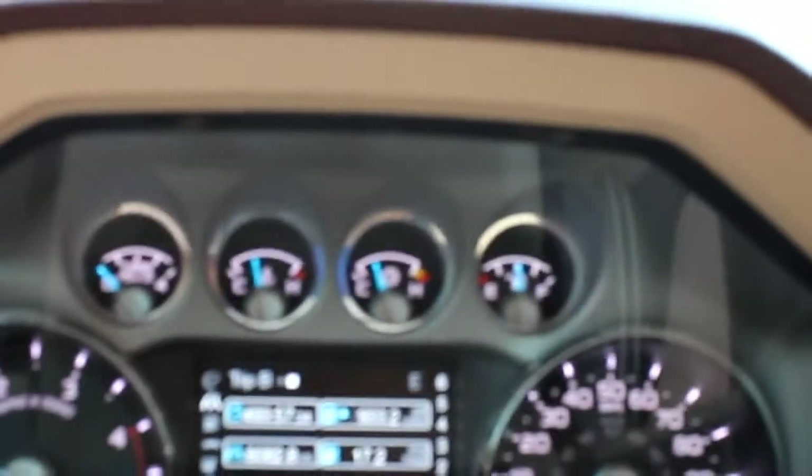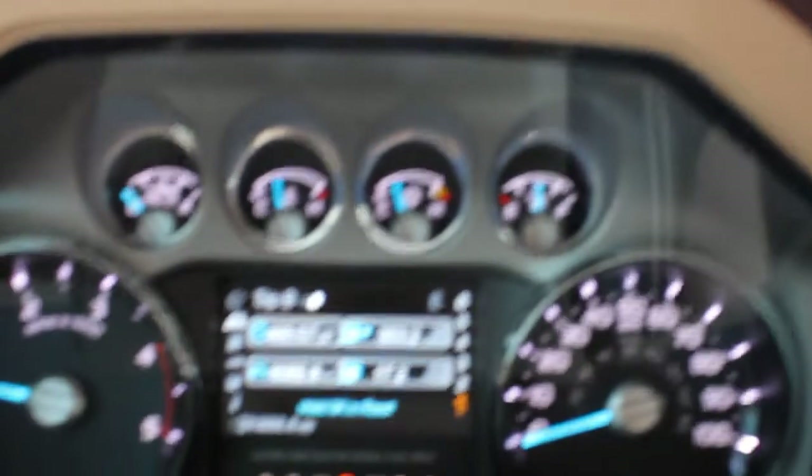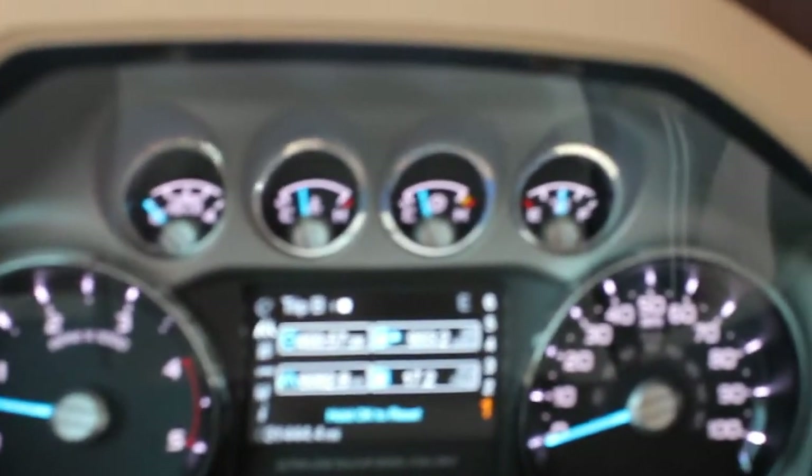Here's your mileage — 31,444. You can see I'm averaging 17.2 miles to the gallon.